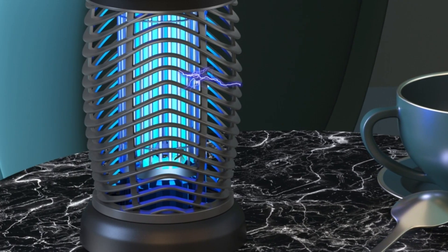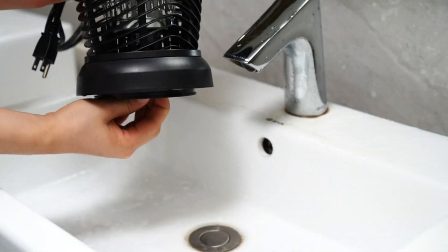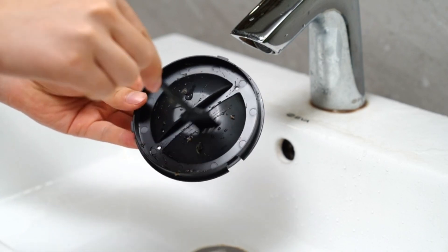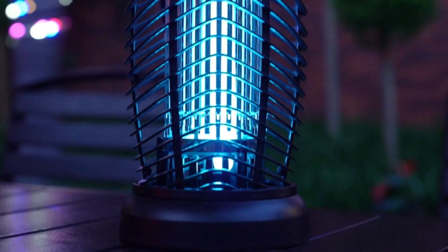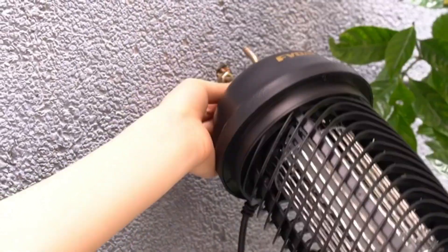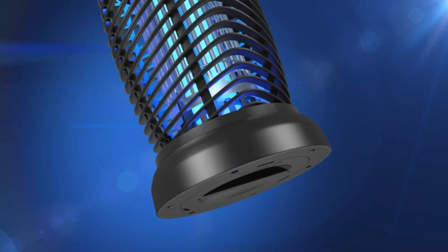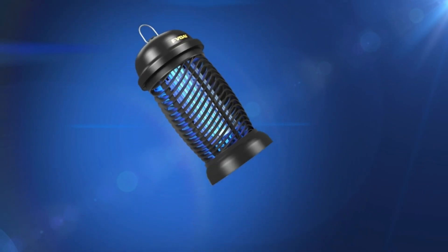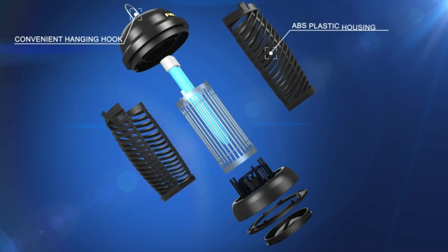Made of ABS plastic with a safety grid, the device offers a wider defense range of up to 1,500 square feet, making it ideal for use at home, in the garden, on the patio, while camping, and more. The device features a mosquito tray and brush for simple cleaning and has a 4-foot cord for easy hanging. The plug-in power supply is suitable for indoor and outdoor use, and the mosquito zapper is designed with a premium waterproof feature.